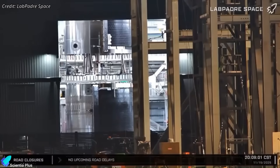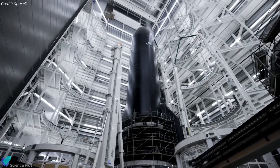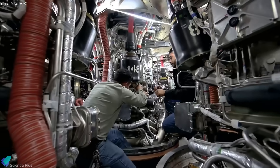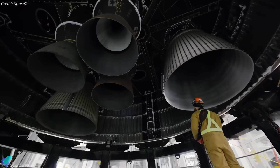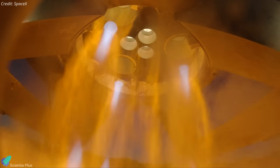Parallel work continues on the upper stage. Ship 39, the first Block 3 ship, is fully stacked in Mega Bay 2 and preparing for its cryogenic proof campaign. Engine installation will begin after successful cryo-testing. Afterward, the ship will be transported to Massey's for a full-duration static fire.